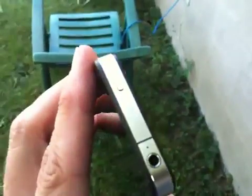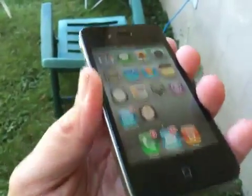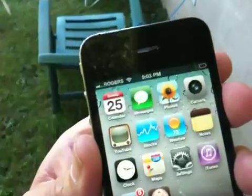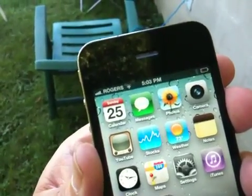Beautiful device, nicely sculpted, nicely designed. It's everything everyone has said it is. The retina display is quite spectacular. Whether or not all the features that I've checked out so far make it that much better than the 3GS, I'm not a hundred percent sure.